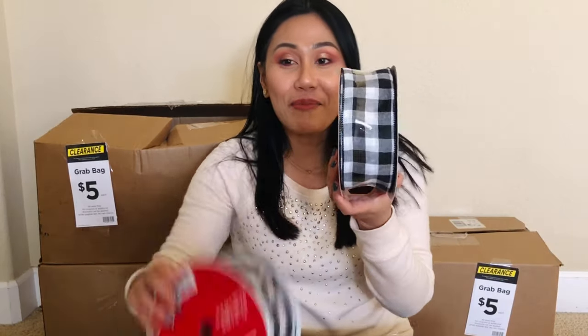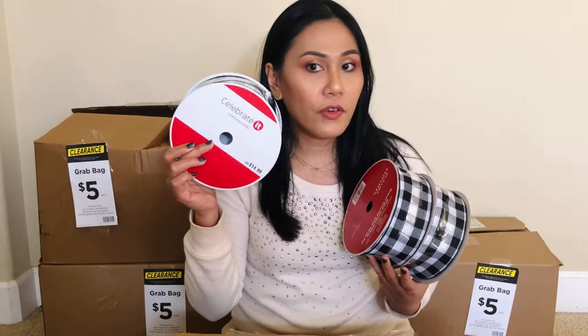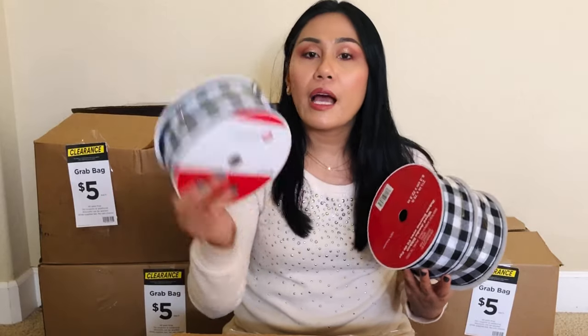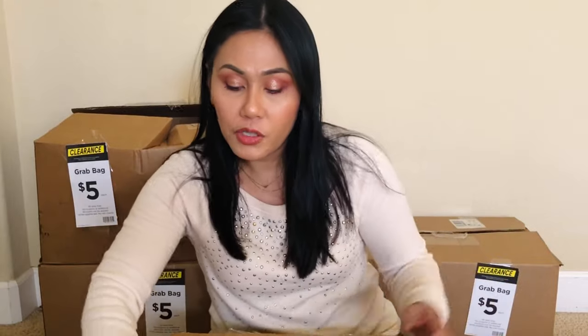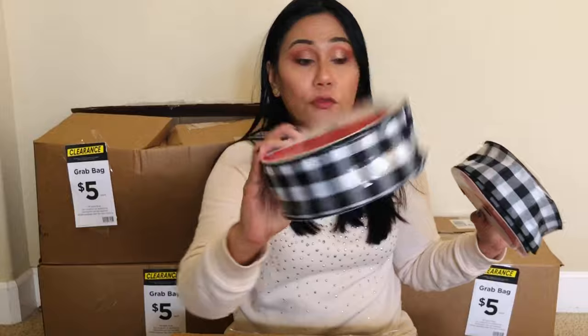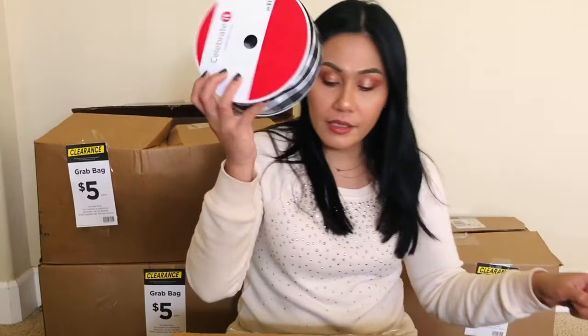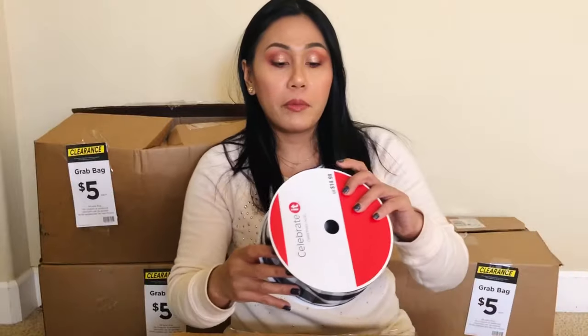Next I got a ton of ribbons. I love this kind of theme — I've seen it all around for Christmas, like this plaid black and white theme, and I'm starting to really like it. Maybe I'll do something with this. One roll is $14, and I got one, two, three, four, five, six rolls of ribbons like this.